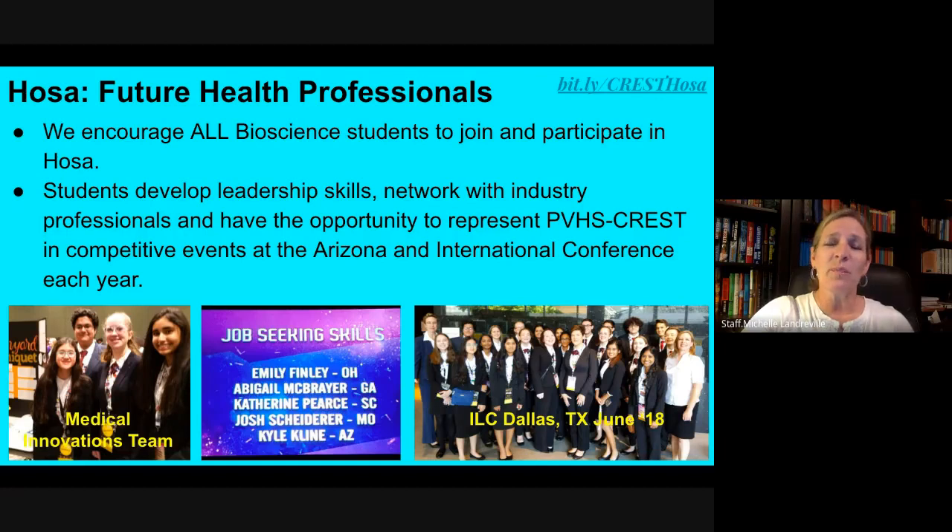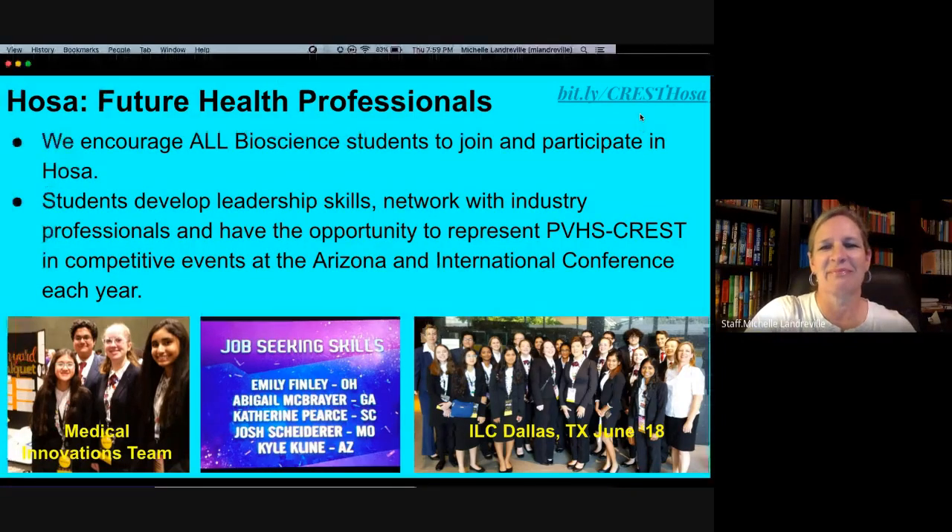We hope that CREST Bioscience is for you, that you feel it will be a good fit. We hope to have you as a future health professional, biomedical engineer, pharmacist, plant pathologist — whatever your heart desires. We would like to help you get there. Thank you and welcome to CREST.